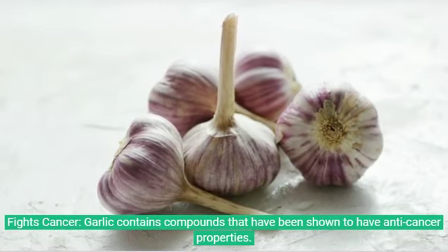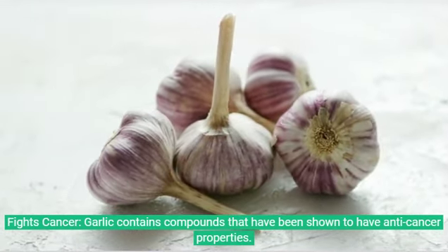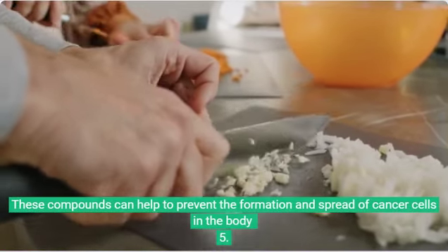4. Fights cancer. Garlic contains compounds that have been shown to have anti-cancer properties. These compounds can help to prevent the formation and spread of cancer cells in the body.